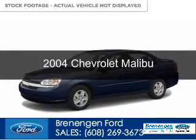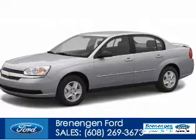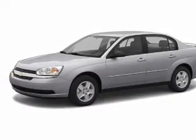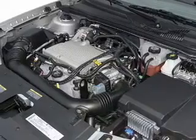This is a used 2004 Chevrolet Malibu. It's powered by front wheel drive, a 2.2 liter four cylinder engine, and a four speed automatic transmission.